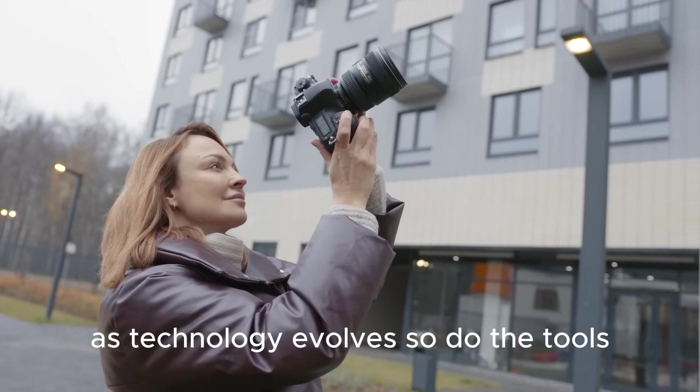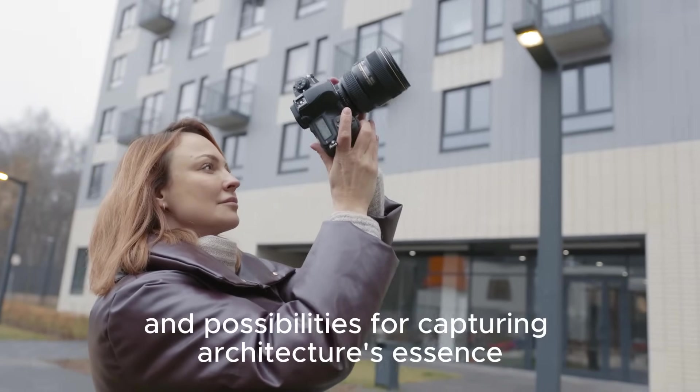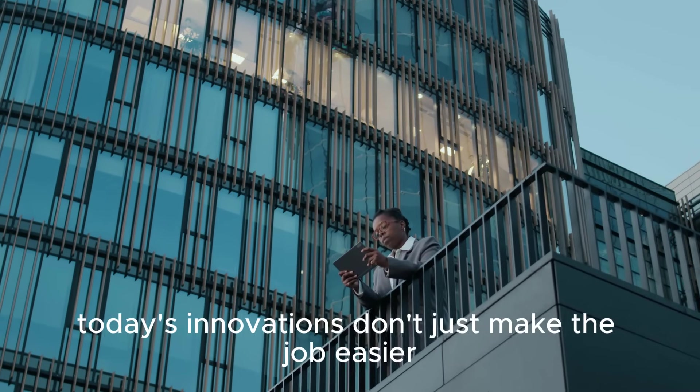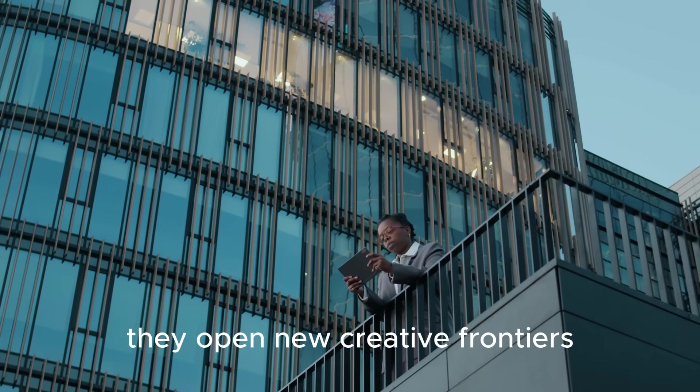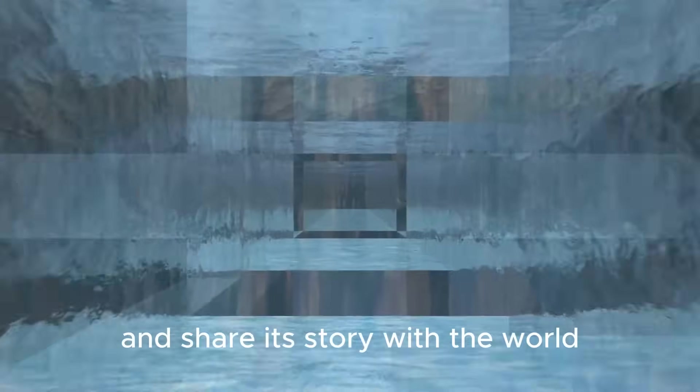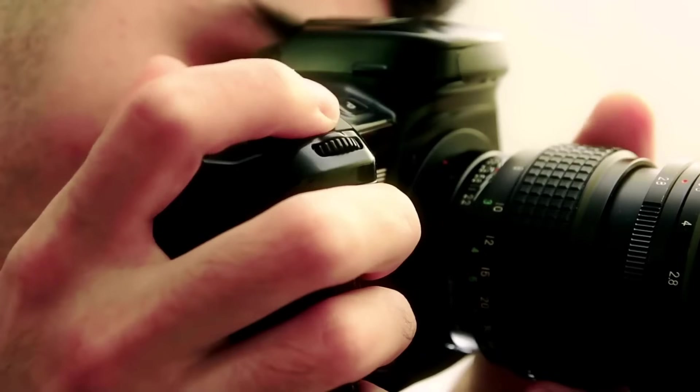As technology evolves, so do the tools and possibilities for capturing architecture's essence. Today's innovations don't just make the job easier — they open new creative frontiers. The goal remains to capture the soul of a building and share its story with the world.